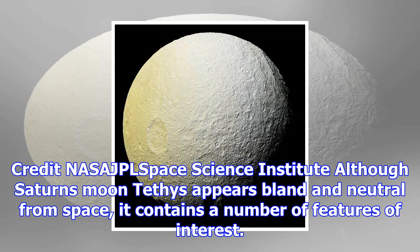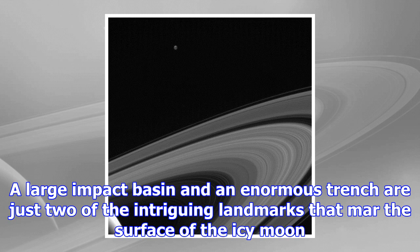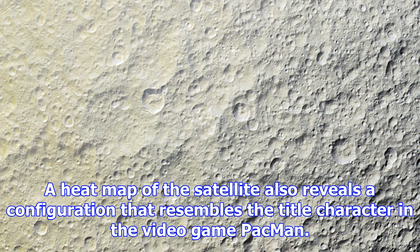Although Saturn's moon Tethys appears bland and neutral from space, it contains a number of features of interest. A large impact basin and an enormous trench are just two of the intriguing landmarks that mar the surface of the icy moon. A heat map of the satellite also reveals a configuration that resembles the title character in the video game Pac-Man.